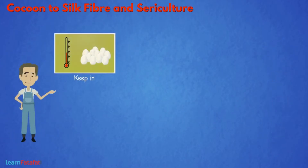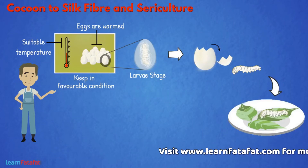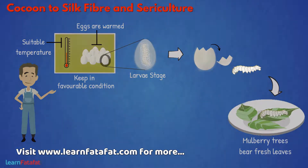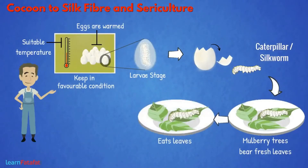They keep these eggs in favorable conditions. Under suitable temperature, the eggs are warmed so that the young organism called larvae break the shell and come out of the egg. Normally, this is done at the time when mulberry trees bear fresh leaves. The young organism that comes out is called a caterpillar or silkworm.